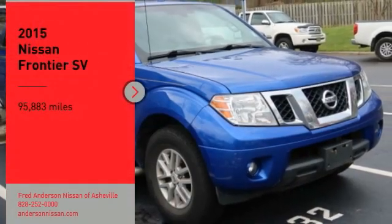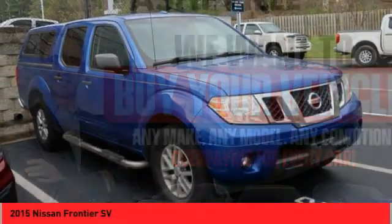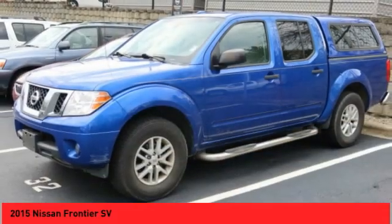Make a great choice today with the 2015 Frontier. The Nissan Frontier offers a full-length, fully boxed frame for strength, serious off-road capabilities, and a 5-star rating for side impact crash safety.